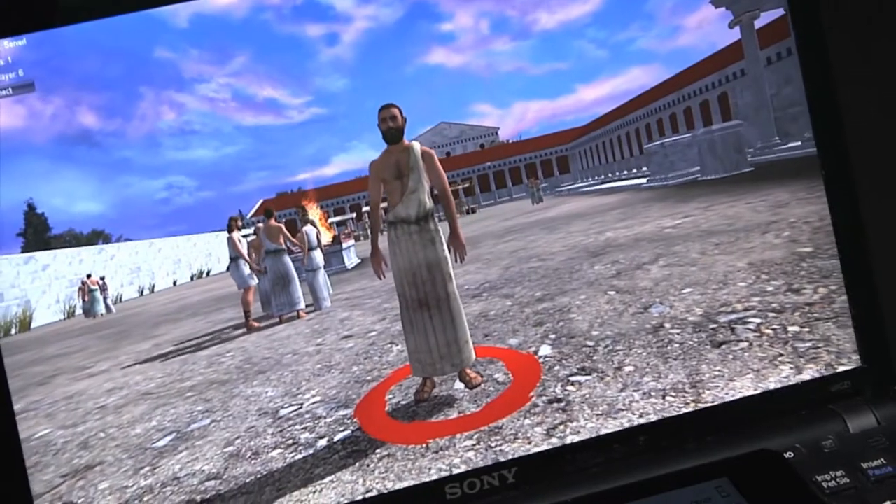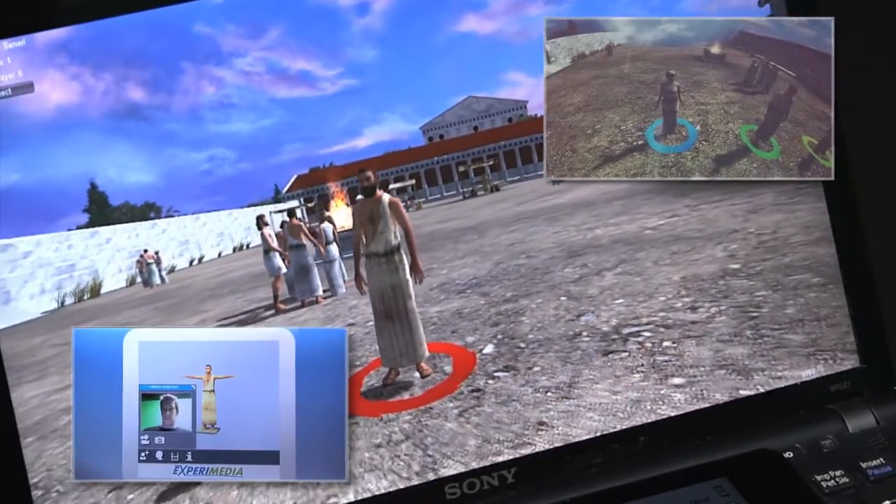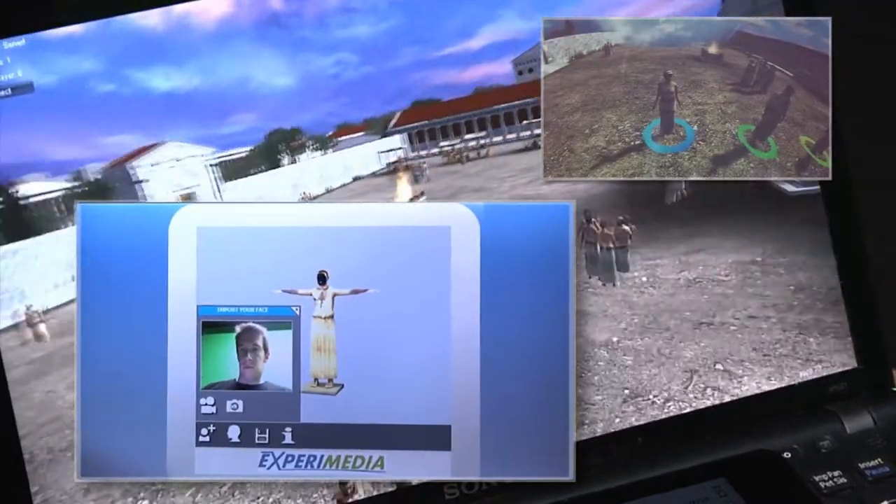Visitors choose a 3D character for playing the game. They can even use their own picture for a more engaging experience.